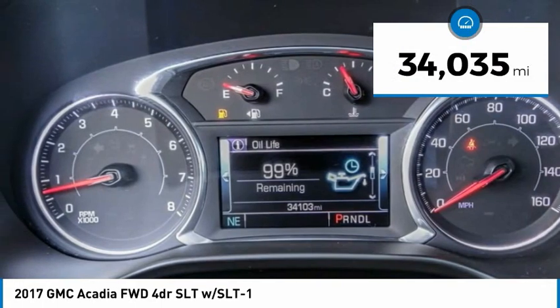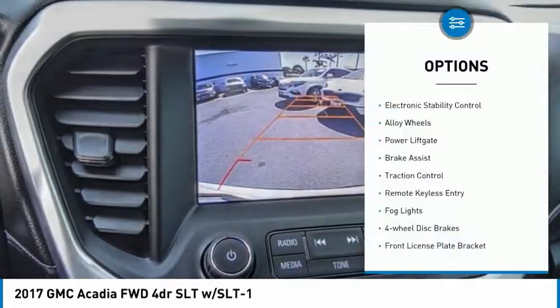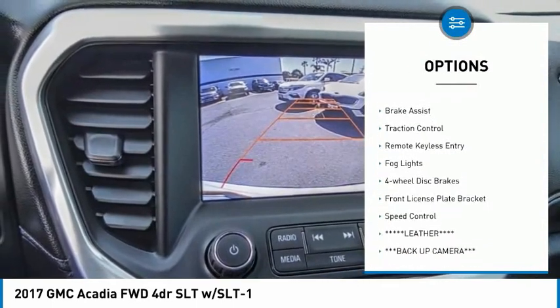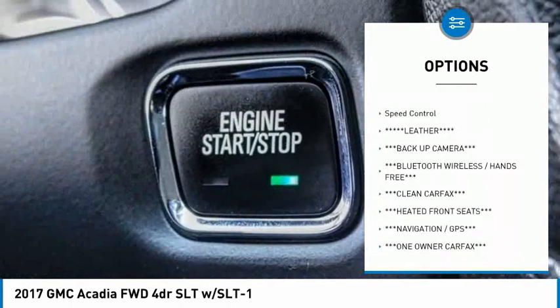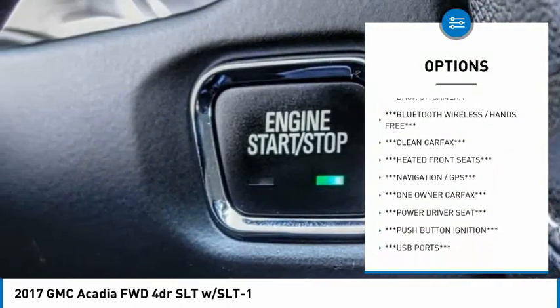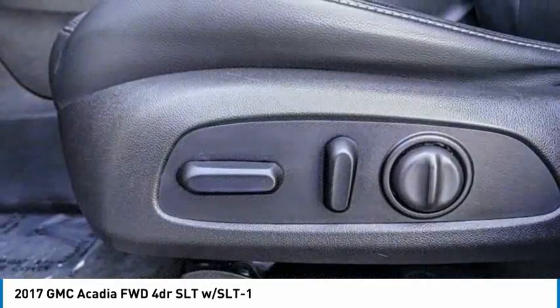This vehicle has less than 35,000 miles. Here are some of this vehicle's great options: electronic stability control, alloy wheels, power lift gate, brake assist, traction control, remote keyless entry, fog lights, four-wheel disc brakes, front license plate bracket, and speed control.